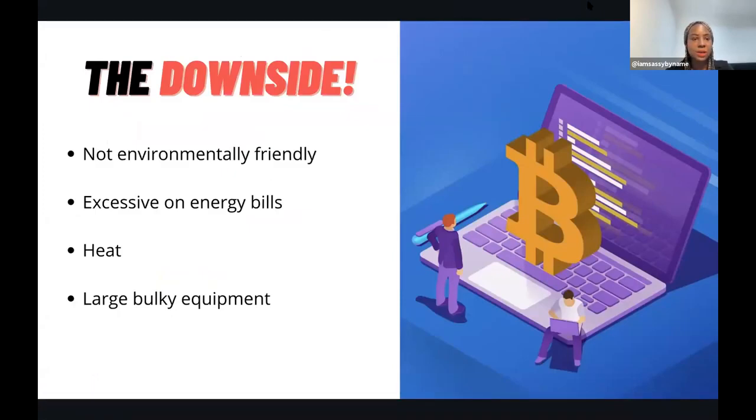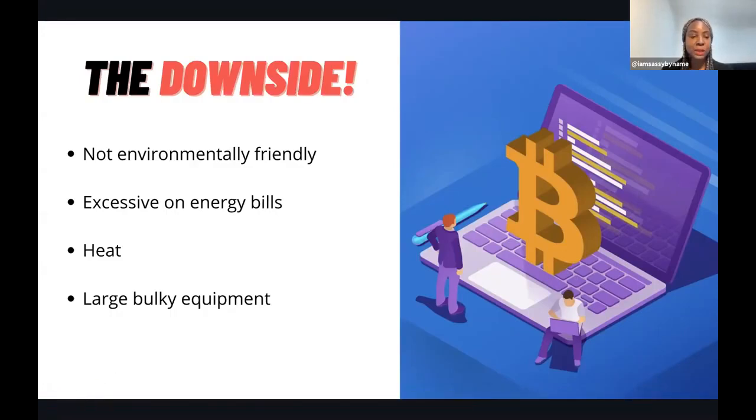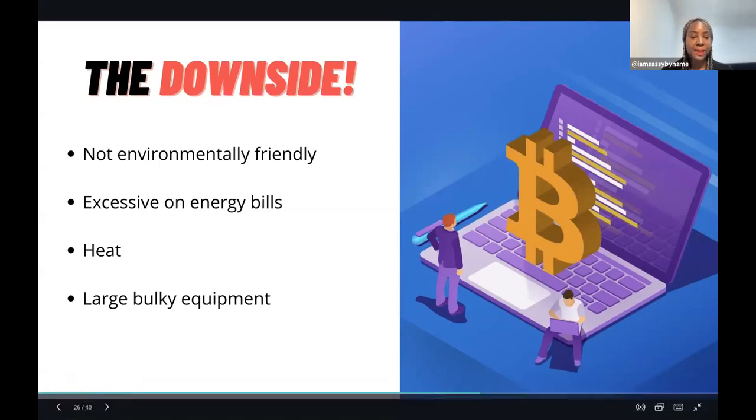The downsides are that mining is not environmentally friendly - it uses a lot of energy. In a crypto Facebook group, many miners reported their house is literally like a sauna and they can't use parts of their house because of large bulky equipment. So the downsides of mining bitcoin and ethereum include excessive energy bills, a very hot house, large equipment taking up space, and environmental impact.